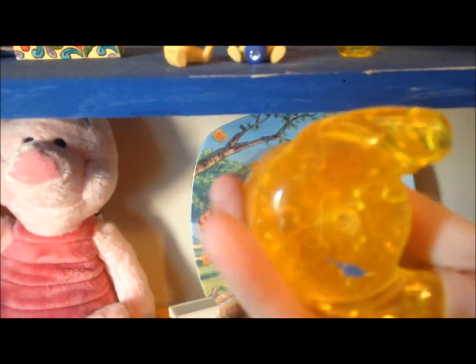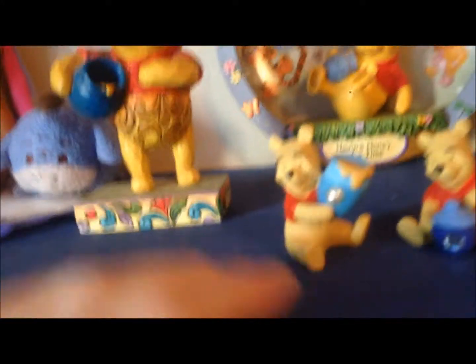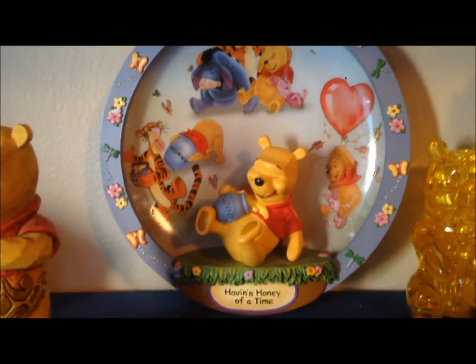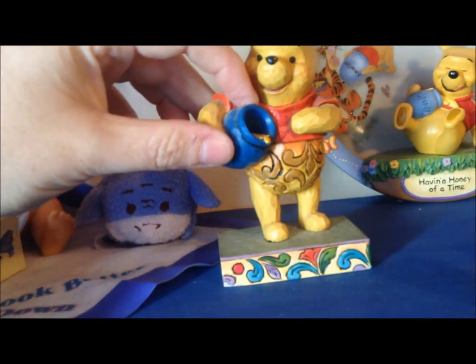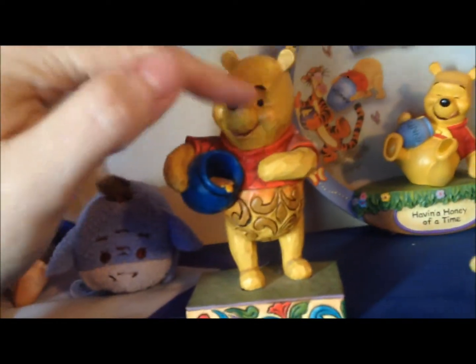I have this — it's not a 3D puzzle, but it's a puzzle I put together and it is Pooh with his honeypot. These are the birthstone Poohs — this one is mine, it's June, and this one is Dan's, which is April. I think they're adorable. Back here I have a plate my husband got me from work last year. And I'm 'having a honey of a time' — this is one of the Disney Traditions Showcase collections called 'Honey of a Bear.' It's the only one I have but I hope to get more.